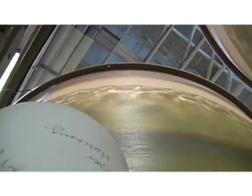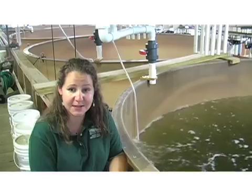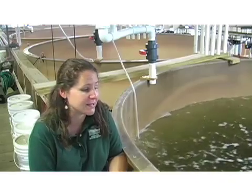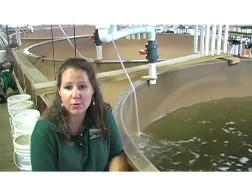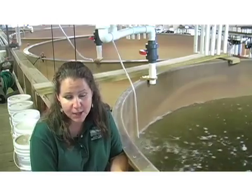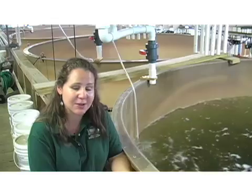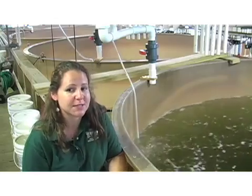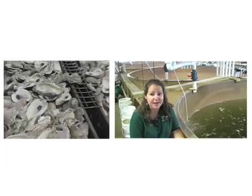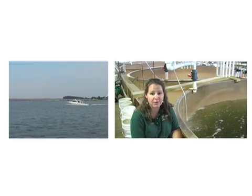We grow the larvae for about two weeks, feeding them cultured algae of different species every single day. The larvae grow bigger and bigger and start eating more and more. Eventually they become eyed or 'pediveliger' larvae, which have an eye spot and a foot. We then take those larvae and introduce them into a setting tank where we provide shells for them to attach to. Once they attach, we call them spat, and then we can put them into the bay for restoration.